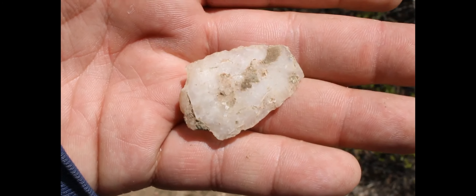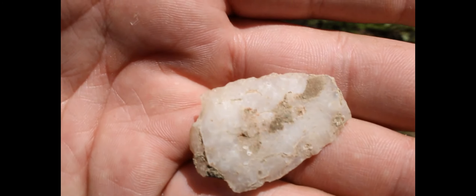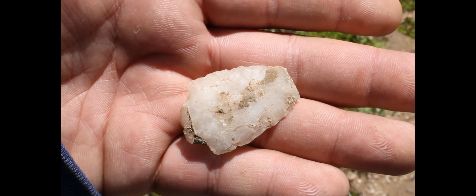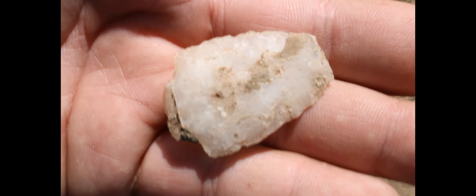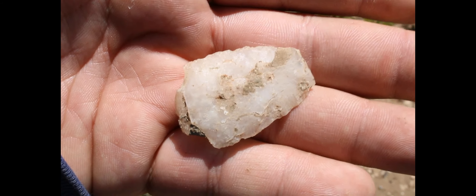Y bueno amigos, también miren lo que acabamos de encontrar: una punta de flecha de material de sílex o pedernal. Y esto indica que aquí hubo personas viviendo antes que nosotros, y pues aquí queda solamente la evidencia.